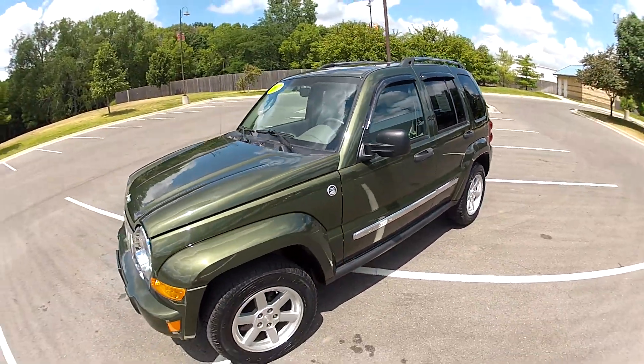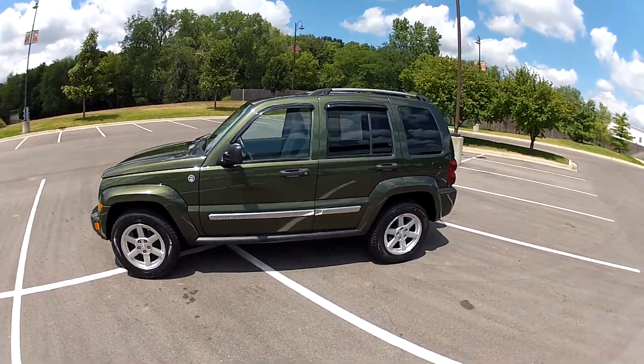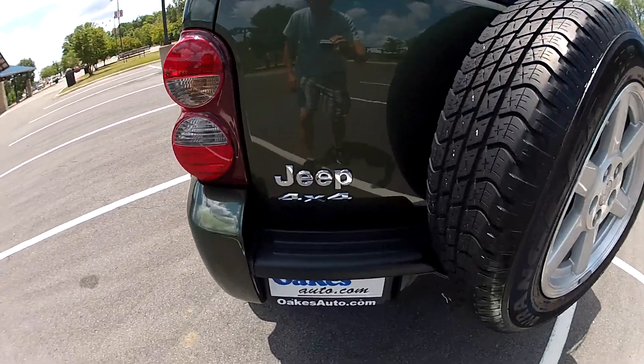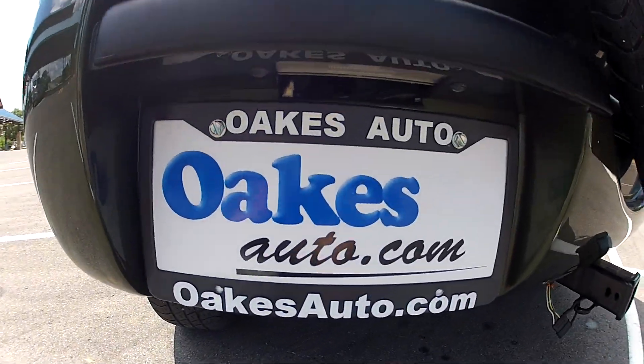This has been our 2007 Jeep Liberty Limited. Hope that you'll come visit us in person or online 24/7 at oaksauto.com. Thank you.